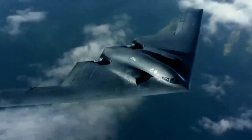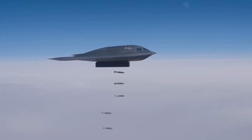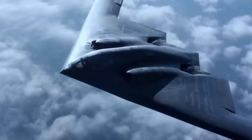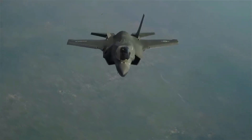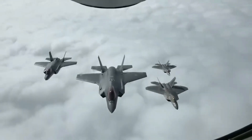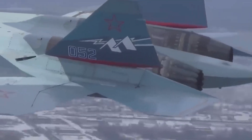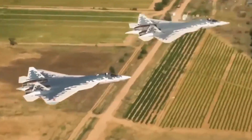Each wing will have its own fighter jets, bombers, tankers, and even drones, making them incredibly versatile and capable of sustaining prolonged engagements without relying on other units. This is a huge shift from the traditional method of deploying separate squadrons that meet in the field. These new wings are all about being combat-ready from the moment they land in a conflict zone, with the ability to act independently from day one.